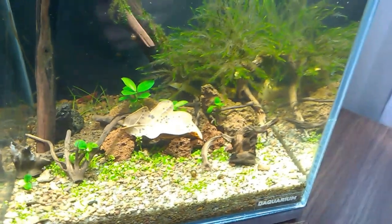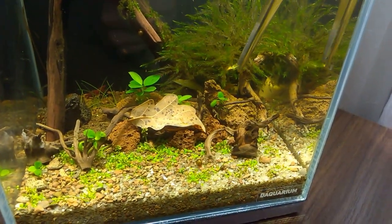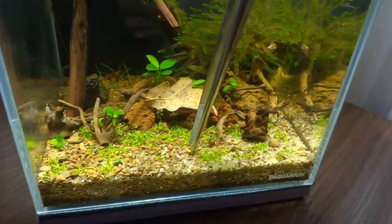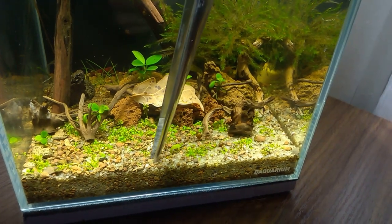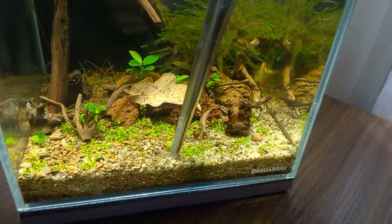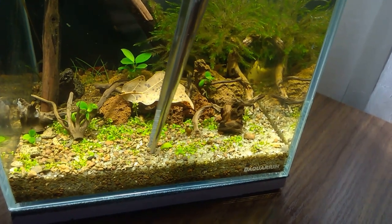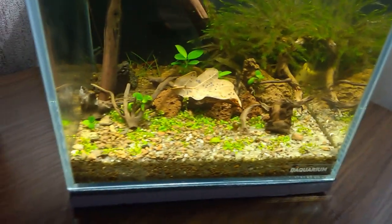By the way, maybe the small shrimp are hiding right here in the moss, but I can't see them yet. And this here is a piece of Bucephalandra Silver Powder from Pals of the Big Aquarium. I planted it in the substrate but for some reason it floated up. Now let's put it back in the substrate again.